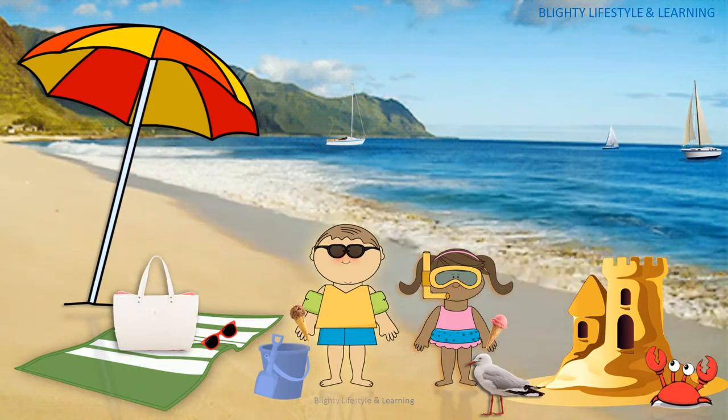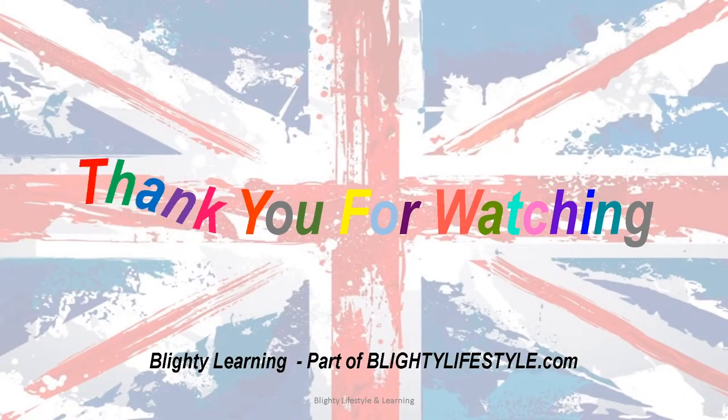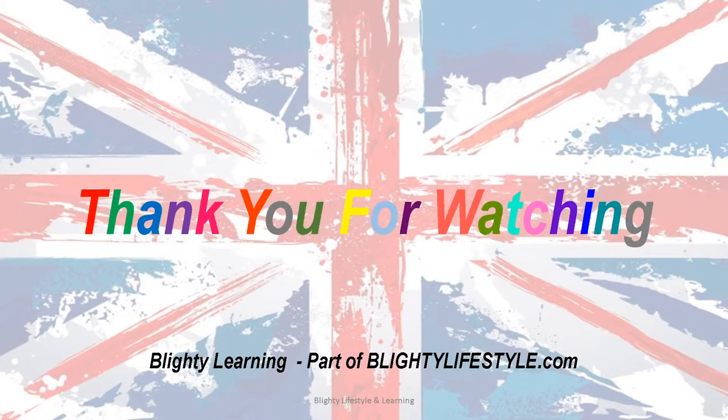What a lovely day they're having at the seaside.